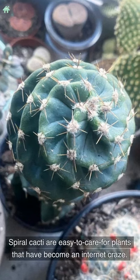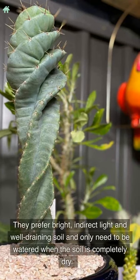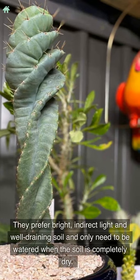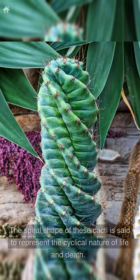Spiral cacti are easy to care for plants that have become an internet craze. They prefer bright, indirect light and well-draining soil, and only need to be watered when the soil is completely dry. The spiral shape of these cacti is said to represent the cyclical nature of life and death.